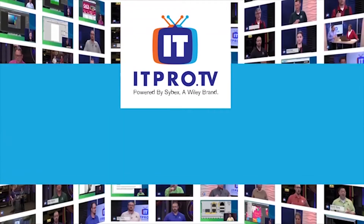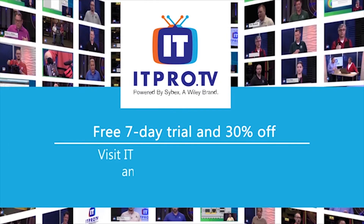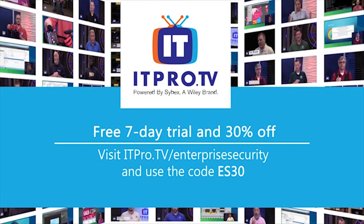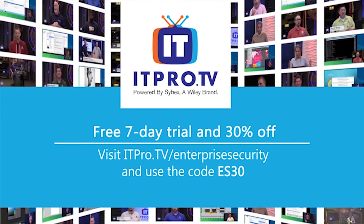Make sure your team is prepared to fight off the latest cybersecurity threat. ITProTV is the resource to keep you and your IT team skills up to date. You can stream ITProTV's courses live and on demand worldwide, so there's no need to send staff to off-site training.